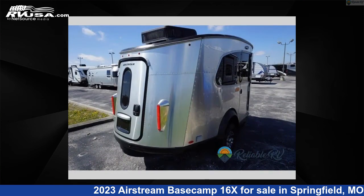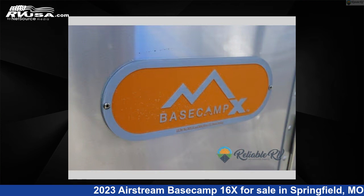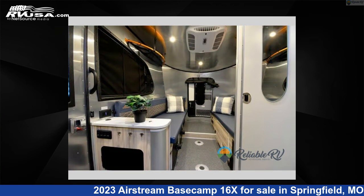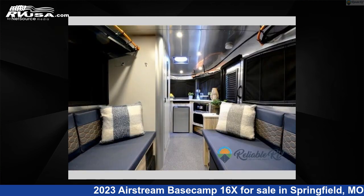This new Airstream is 16 feet 0 inches in length and features sleeps 2 and 21 gallons freshwater capacity. The floor plan layout of this travel trailer features a front kitchen and 2 entry and exit doors.